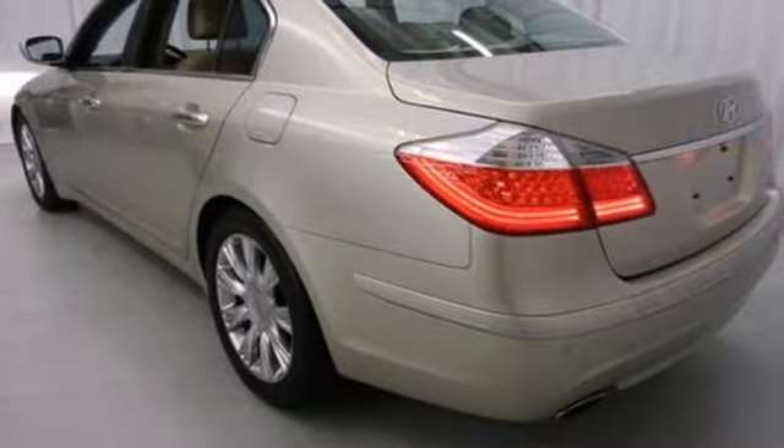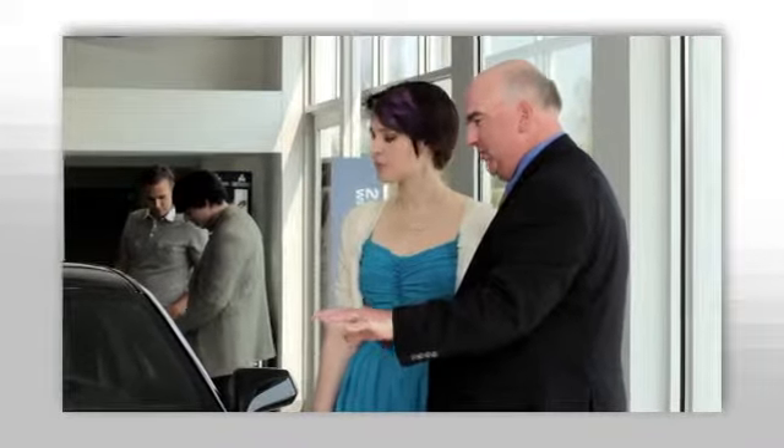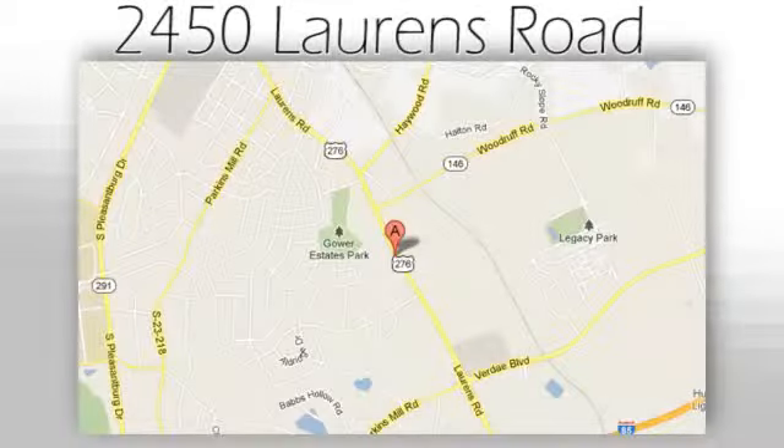Let us show you today. We believe the cars we offer are the highest quality and ideal for your life needs. We look forward to doing business with you. Bradshaw Acura at 2450 Lawrence Road.